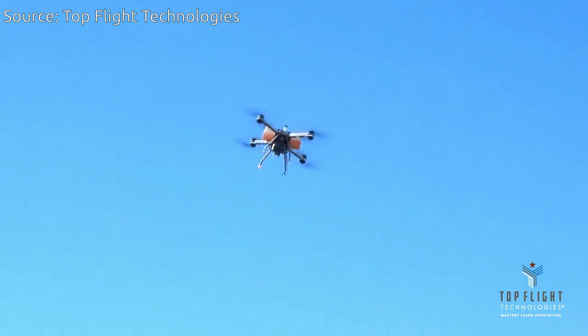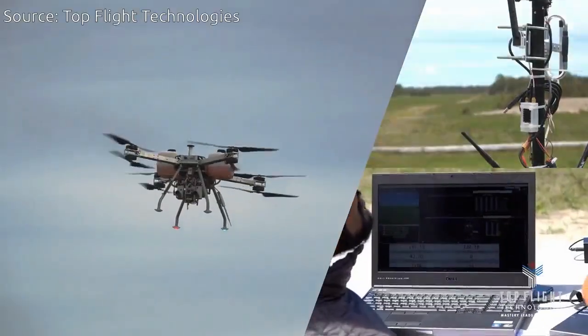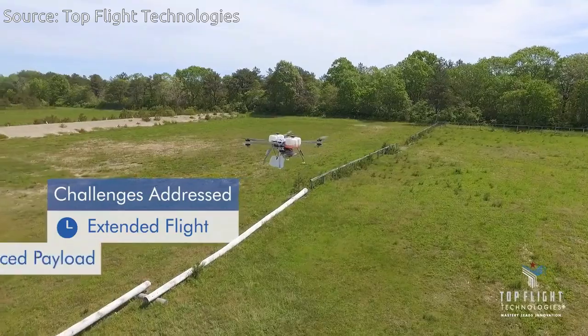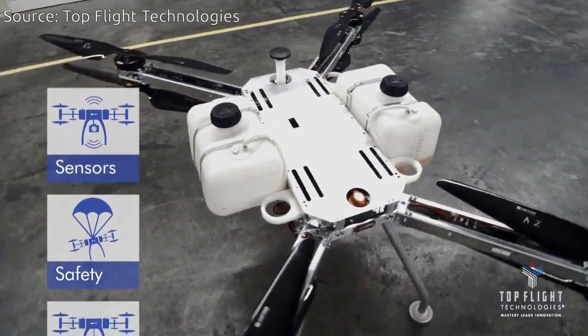Many drones run on batteries, flying for 15 to 30 minutes between charges with maximum payloads of 5 pounds. Top Flight's drone can fly for more than 2.5 hours, enabling ranges of up to 100 miles while carrying up to 20 pounds.